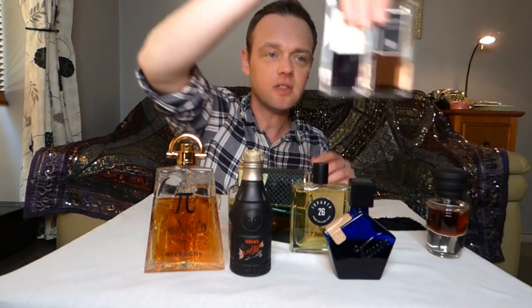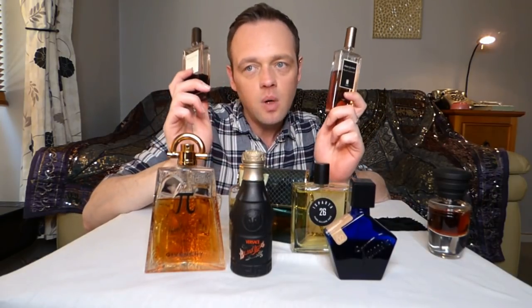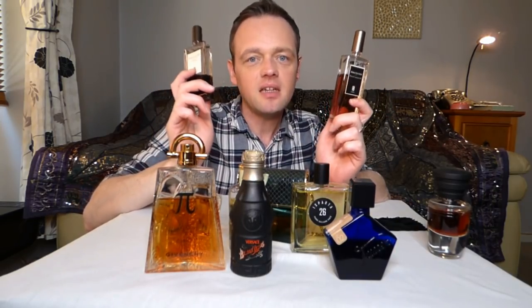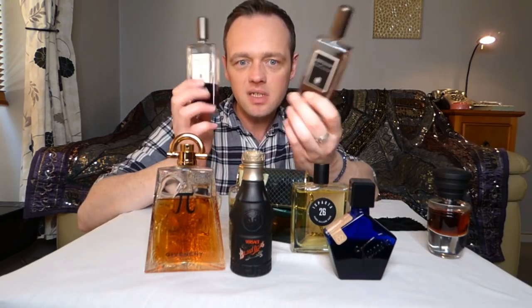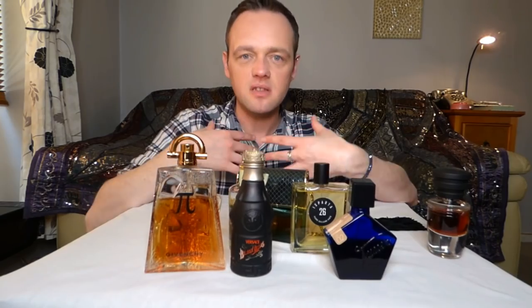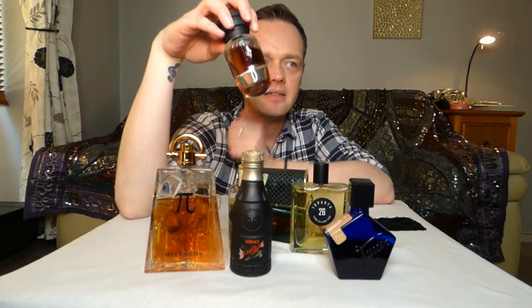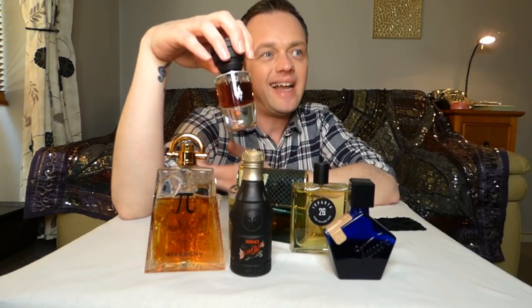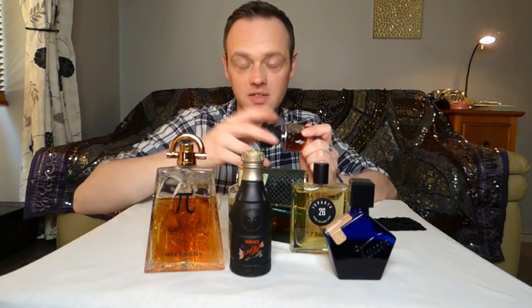Two Serge Lutens: Chergui and Santal Majuscule — both going to the left. One's a tobacco, one is a fruity cherry beautifulness. The other is like a chocolate rose sandalwood. And Tango by Musk Milano — this is an amber. Ambers are usually oriental, deeper, darker, more opulent. I don't really wear orientals on really sunny days, so that one has to go too. As beautiful as it is.